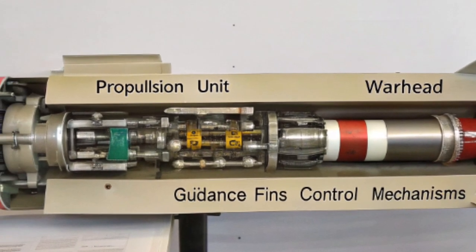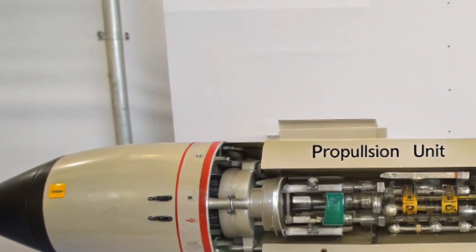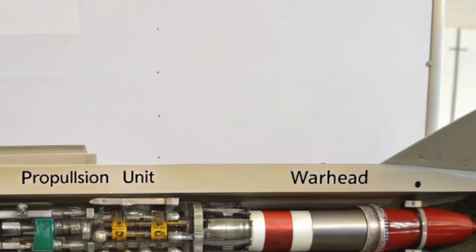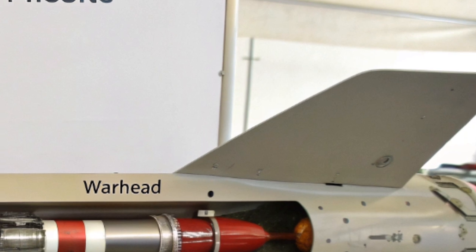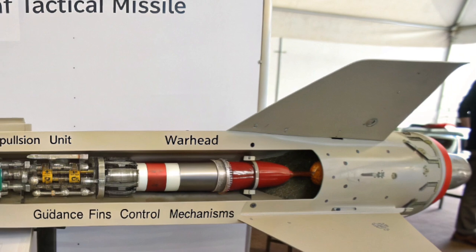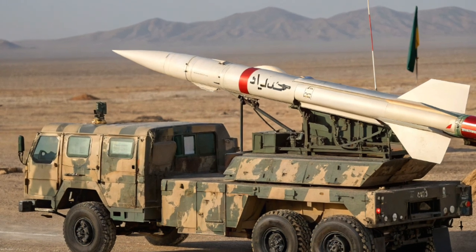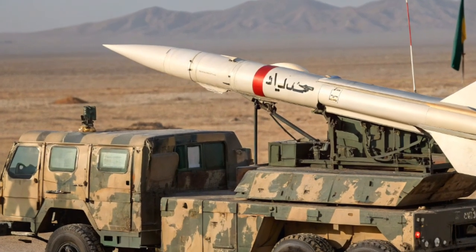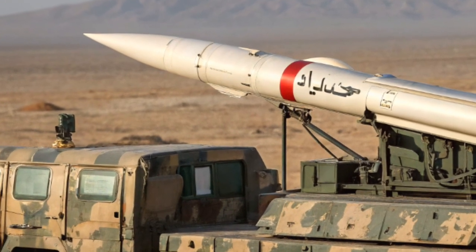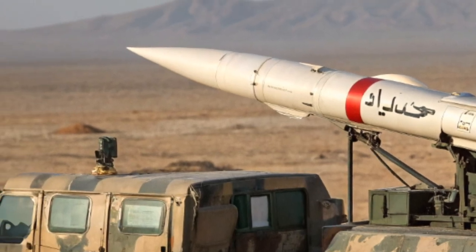HATF-7, Babur Cruise Missile. Diverging from ballistic profiles, Babur is a subsonic cruise missile with a range of around 700 kilometers. It can be launched from land, sea, and airborne platforms. It flies at low altitude using terrain-hugging technology to evade radar. It's also nuclear-capable and equipped with modern guidance systems including GPS and terrain contour matching, making it especially hard to intercept.